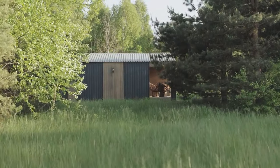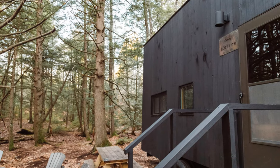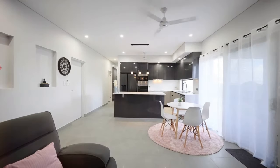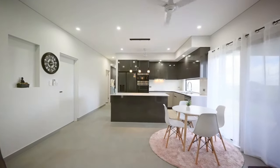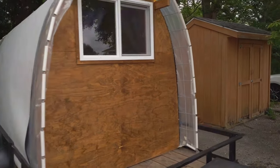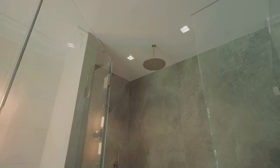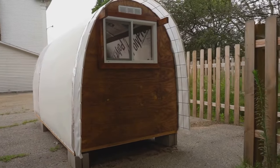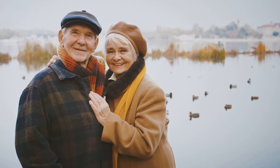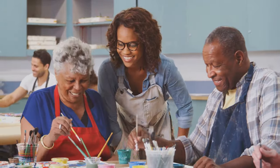First up, we've got a tiny home that's big on charm and even bigger on practicality. This little beauty boasts a surprisingly spacious interior, thanks to its clever design and multifunctional furniture. And don't let the size fool you — this home's got everything you need: a full kitchen, a cozy sleeping loft, and even a bathroom with a stand-up shower. Maintaining this place is a breeze. No more spending your weekends mowing the lawn or cleaning gutters. This tiny home frees up your time and energy for the things you actually enjoy.